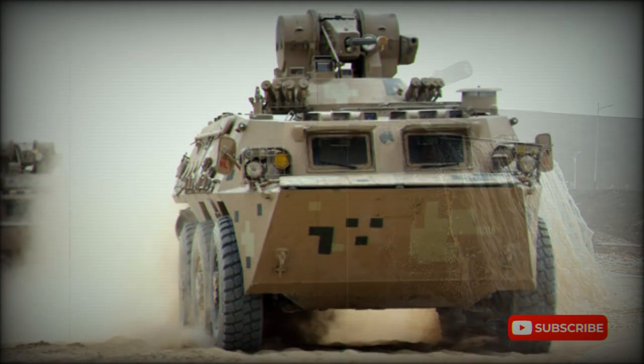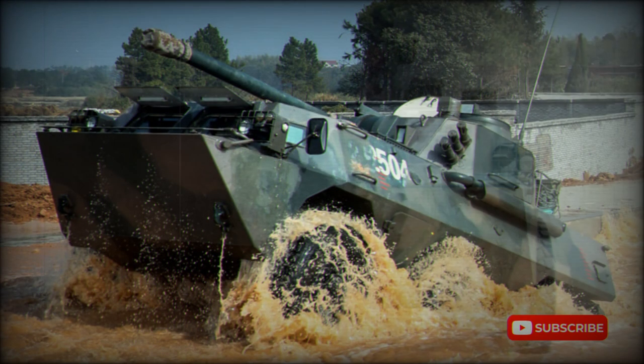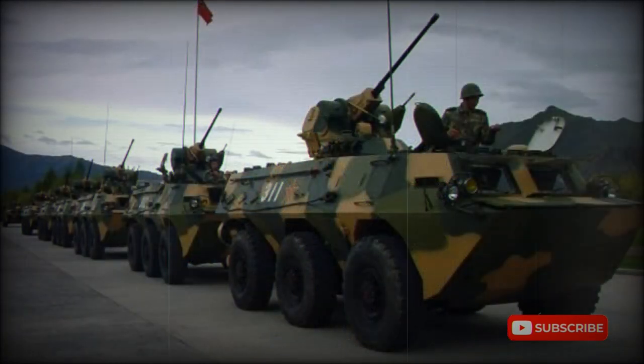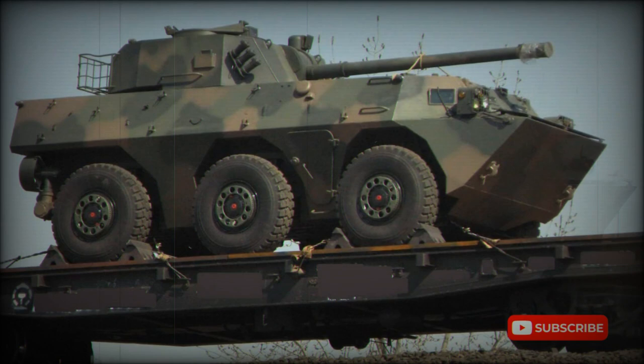The vehicle entered service with the Chinese Army in 1997 and is used in large numbers. This armored personnel carrier has also been exported to Bosnia, Pakistan, and Sri Lanka. The overall layout of the Type 92 follows that of the VAB. The base model APC is amphibious and armed with a single 12.7mm heavy machine gun, and can carry up to 11 fully equipped troops.